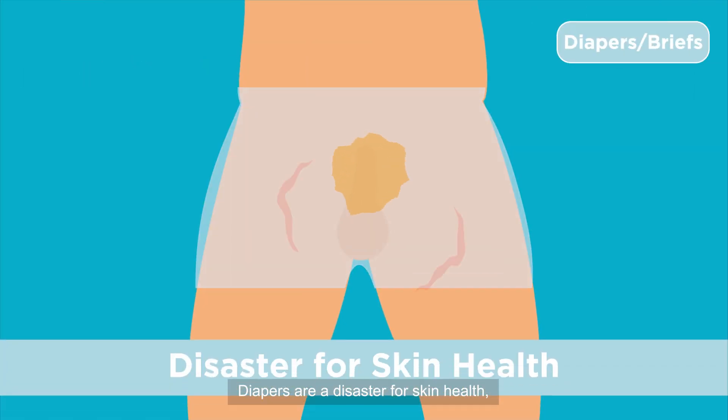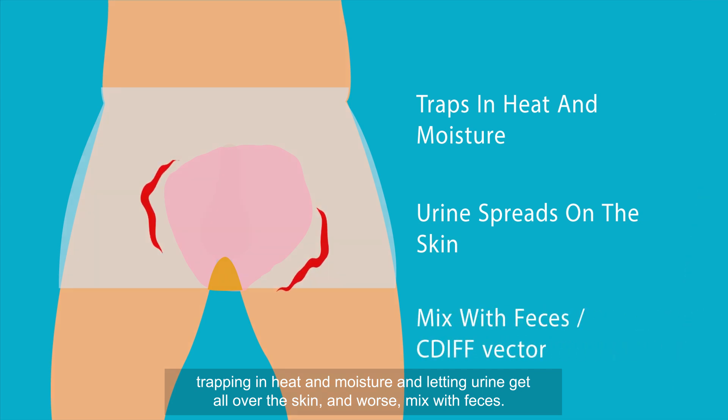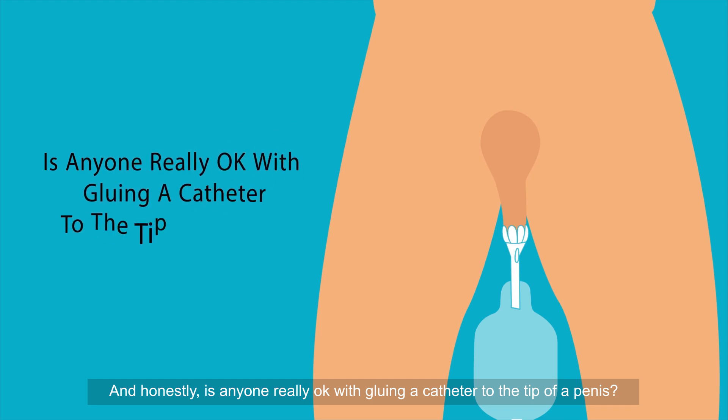Diapers are a disaster for skin health, trapping in heat and moisture and letting urine get all over the skin — and worse, mixed with feces. And honestly, is anyone really okay with gluing a catheter to the tip of a penis?